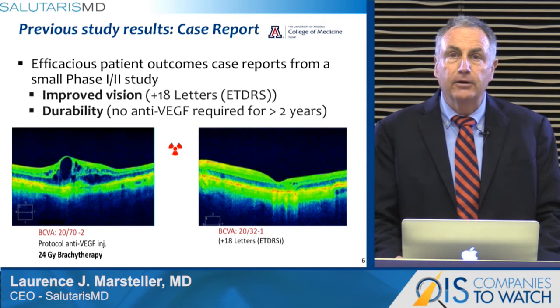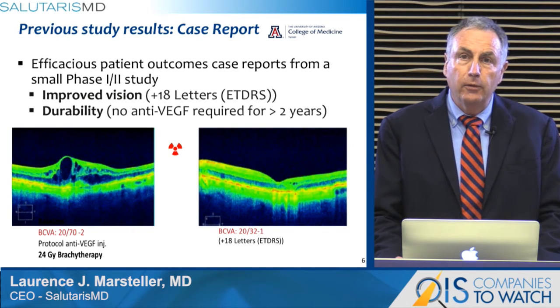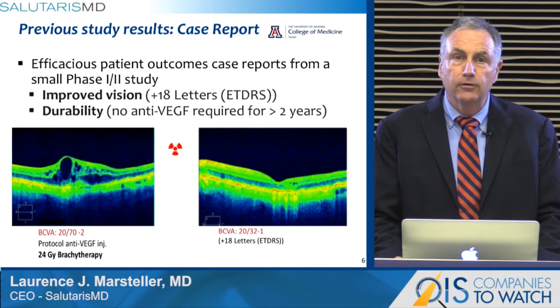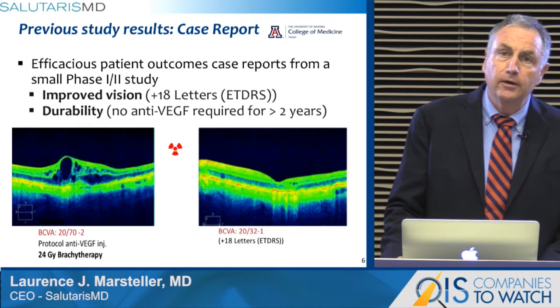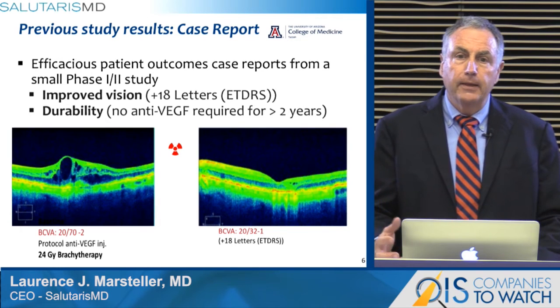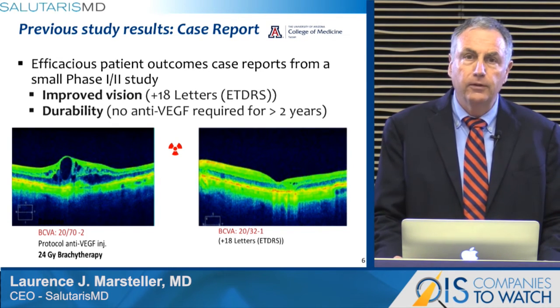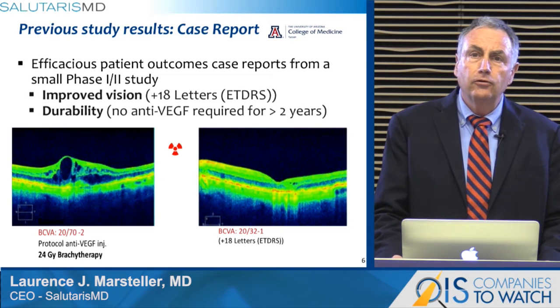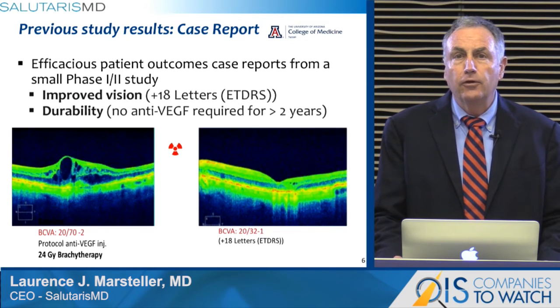The patient had an 18-letter gain and was followed for two years without return of the lesion and without need for additional anti-VEGF injections. While not statistically significant, these case studies, viewed in comparison with other larger studies, show that the company has reached a profound milestone. These patients are, colloquially speaking, cured of their blindness.